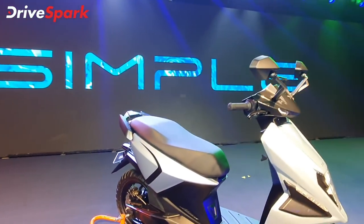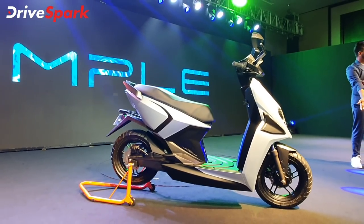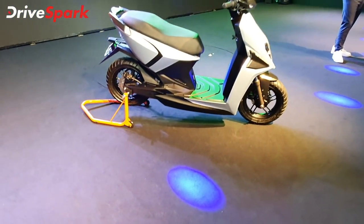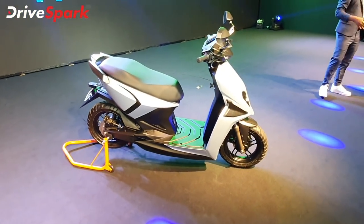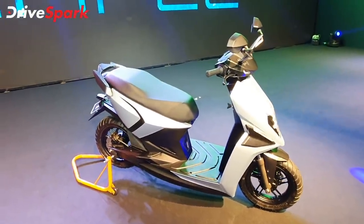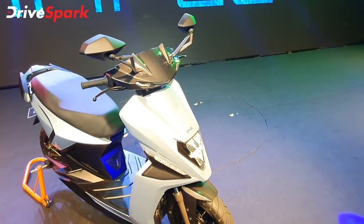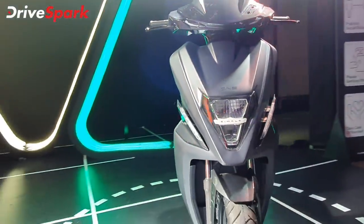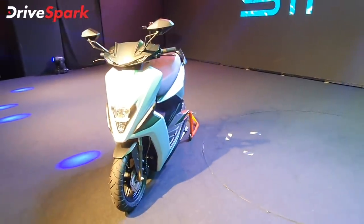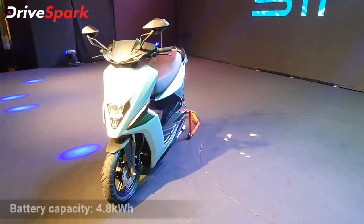This electric scooter is the Simple One by Simple Energy. It is 99% localised. You will notice it has a very attractive design. Especially if you look at the front profile, the scooter's design is very striking. It has a 4.5 kW electric motor and a 4.8 kWh battery.